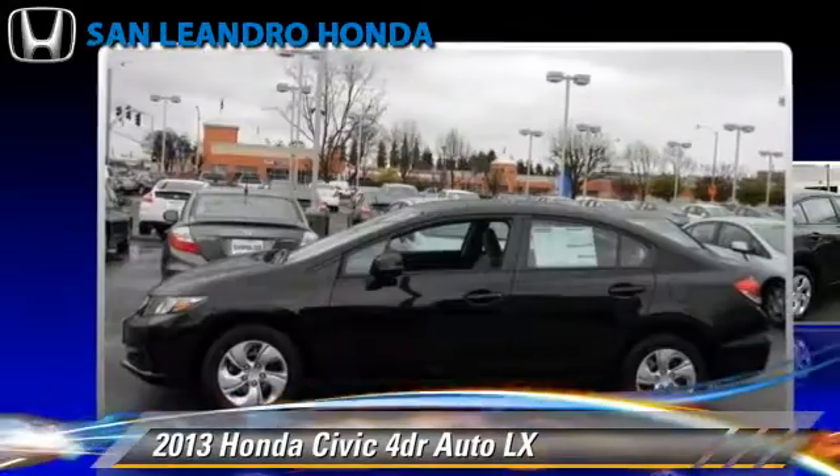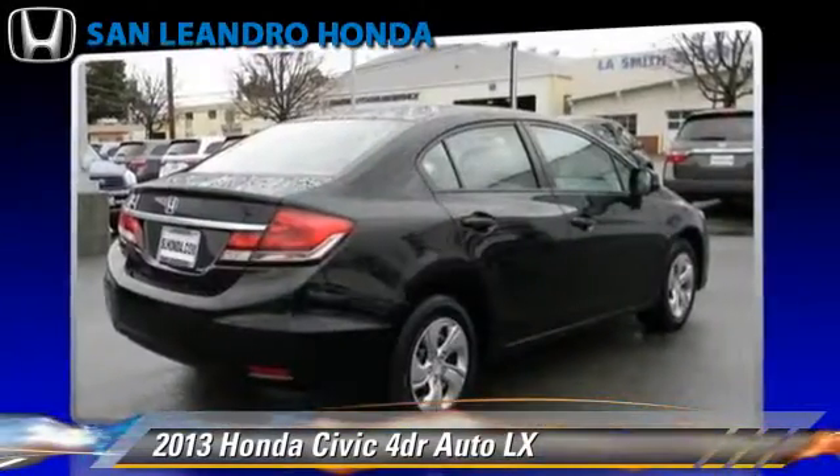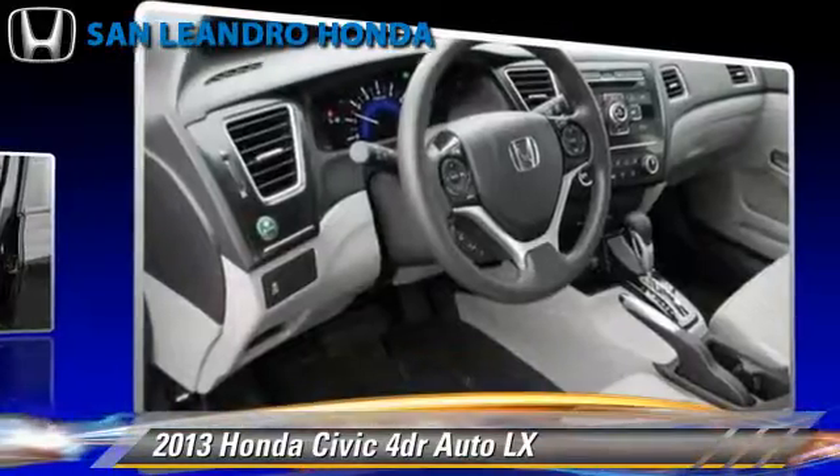Comfort and convenience features include cruise control, backup camera, and Bluetooth wireless.